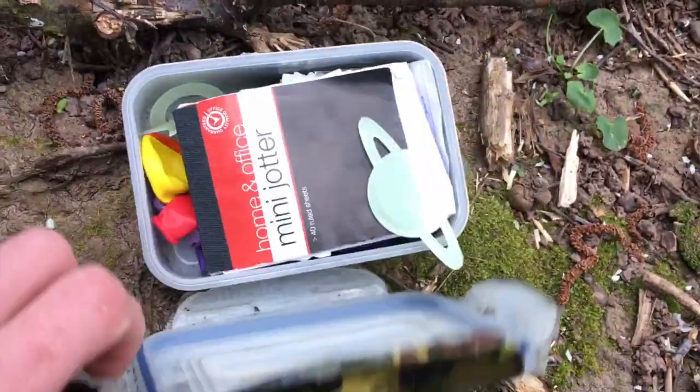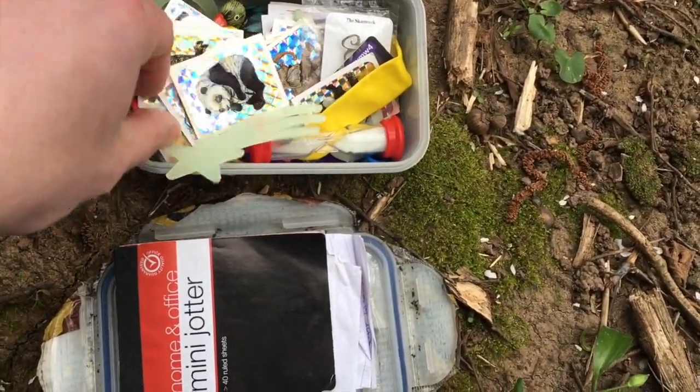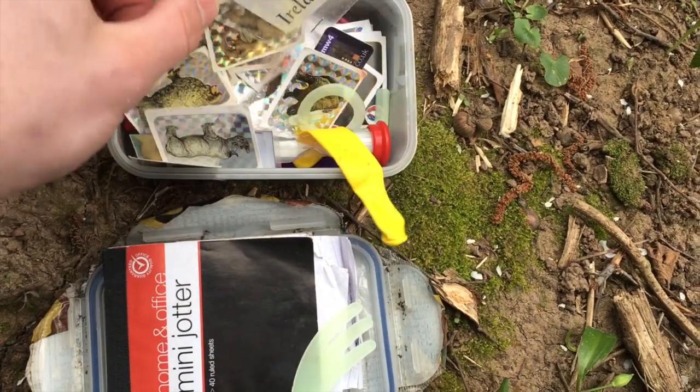What's inside? Panda stickers! There's always a panda sticker.